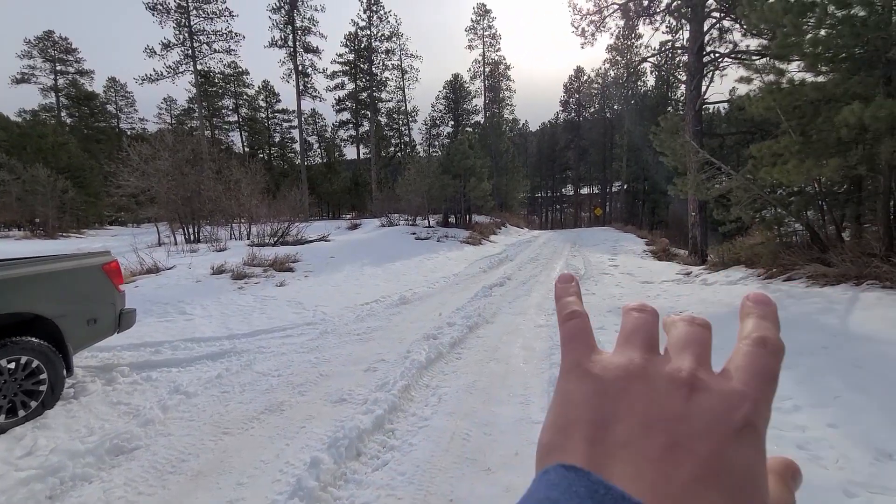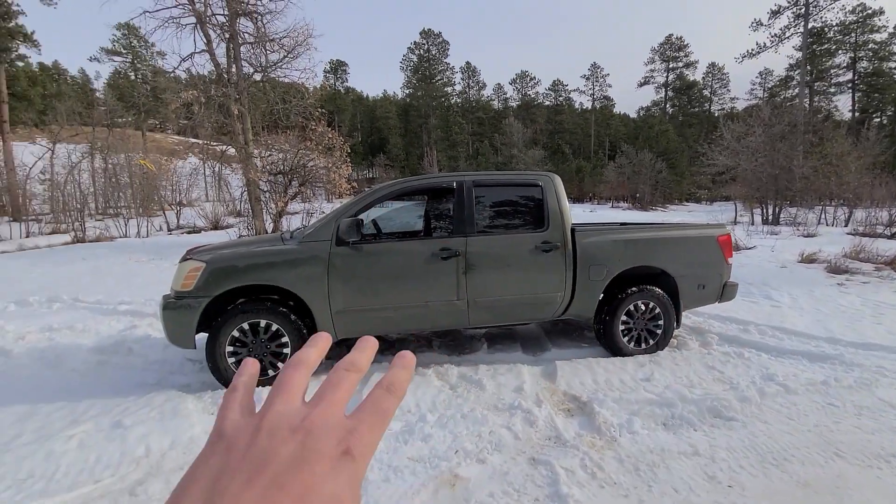We've been on the freeway and they're nice and quiet. They're louder than a highway tire for sure, but they're not horrible. They're actually fine for an all-terrain tire. I have no complaints on the noise level.